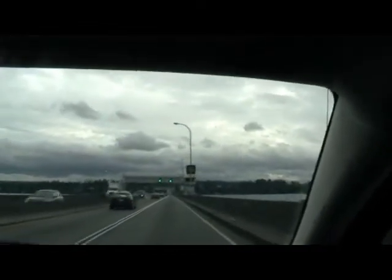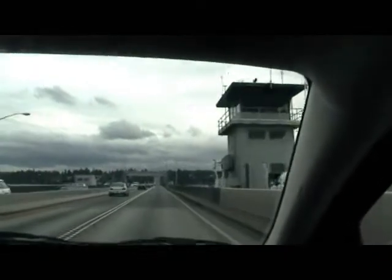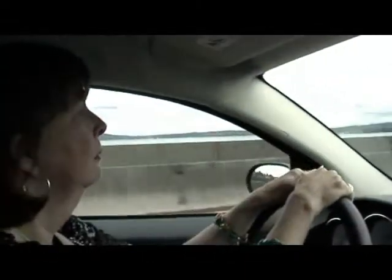They've got enough cameras on the bridge. This is like a pontoon — it's a pontoon bridge, Mother. The entire bridge moves out, not just a span, but the bridge itself. So that's where we are. We'll see you back in downtown.